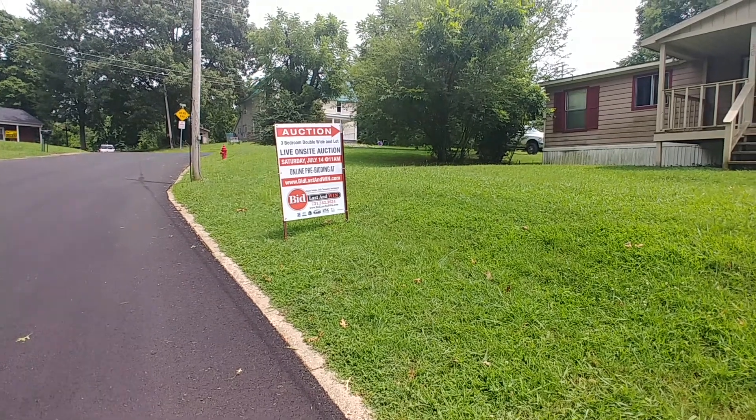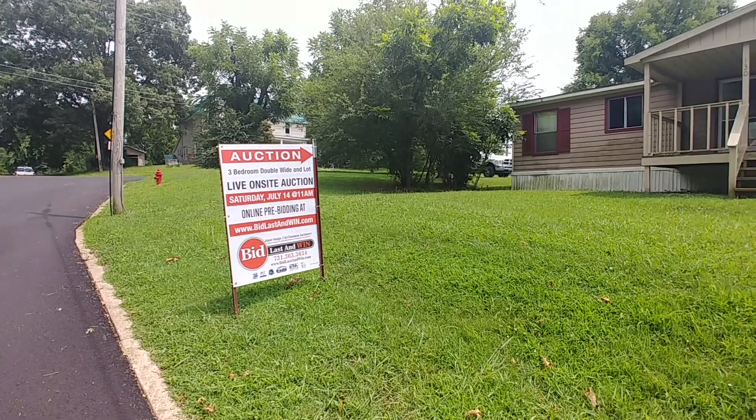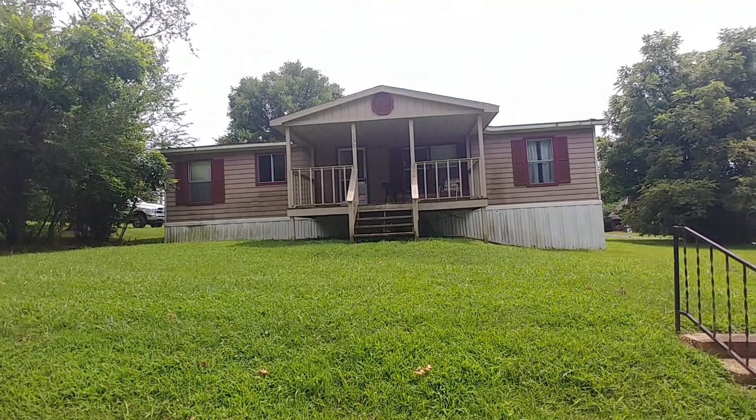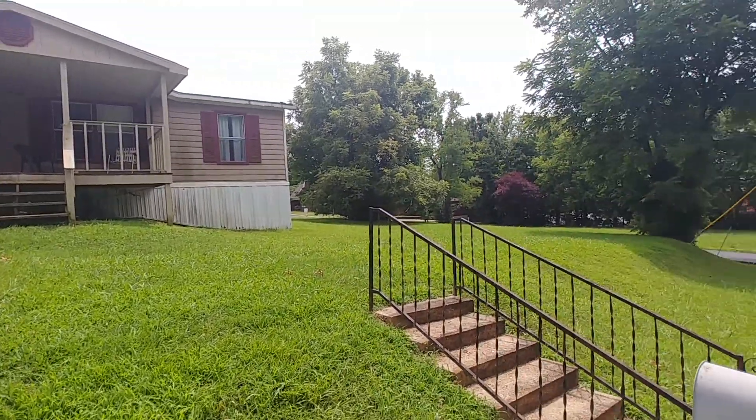Hey friends, Junior Last and Win coming to you here at 130 East Main Street, Camden, Tennessee with a nice little three-bedroom, two-bath double-wide sitting on one of the nicest city lots you're going to find in Benton County.